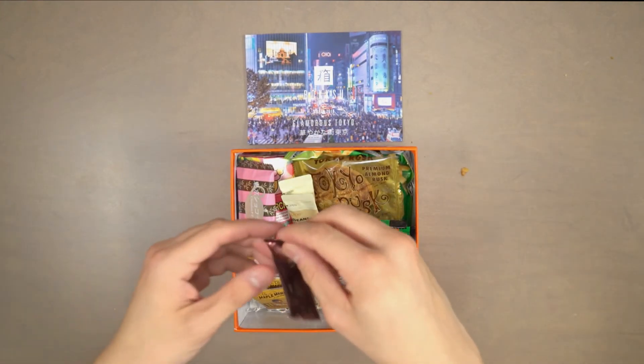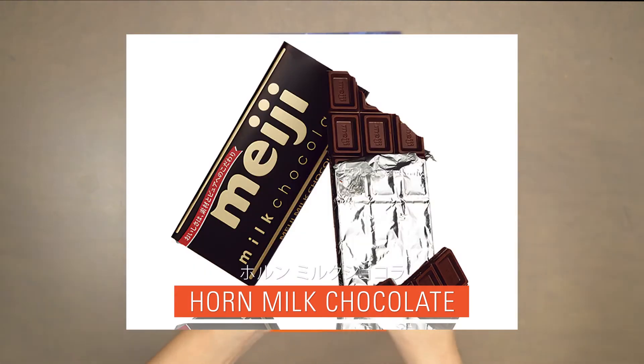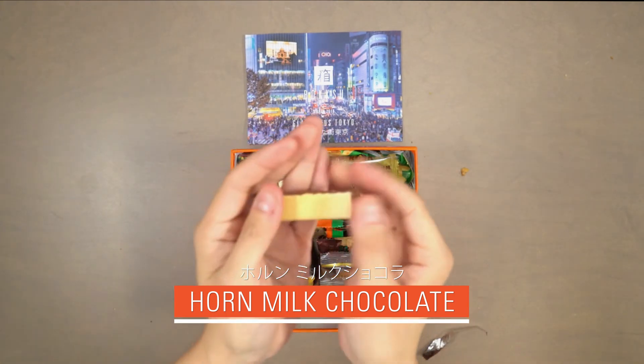Our eighth snack is corn milk chocolate. With famous Meiji chocolate lovingly sandwiched between two buttery biscuits, this sweet treat pairs perfectly with your morning latte.